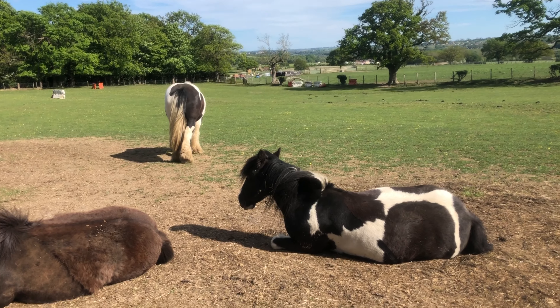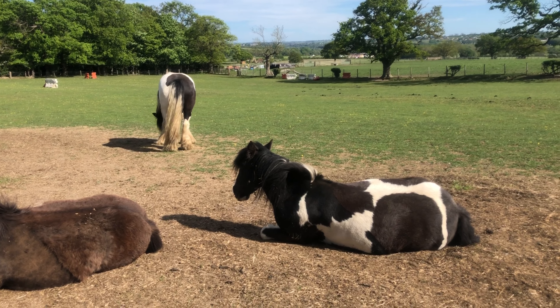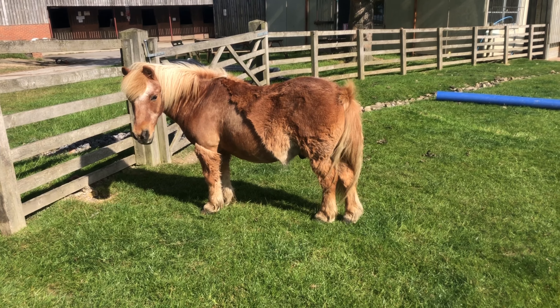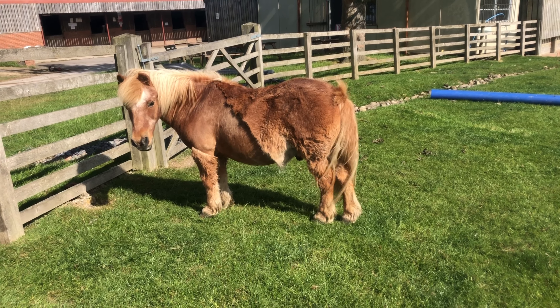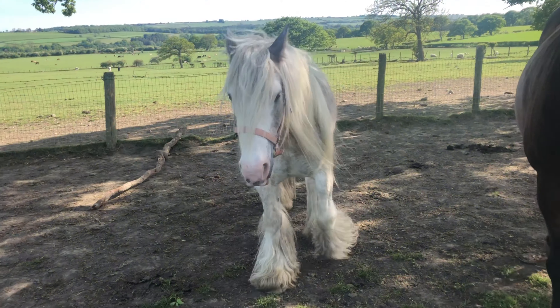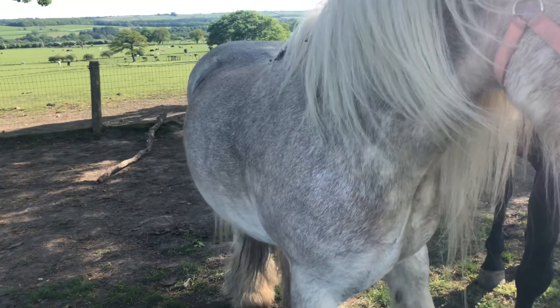We've got Ernie laid down and we've got Charlie — we've already done their color, so who can remember what color Ernie and Charlie would be? Now I think everybody will recognize this little pony — this is Toby, and Toby is a chestnut. You can see he has a very light mane and tail, so we would call Toby's mane and tail flaxen.